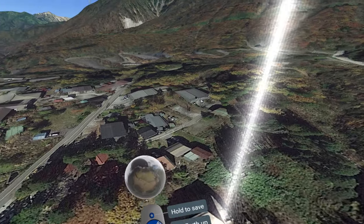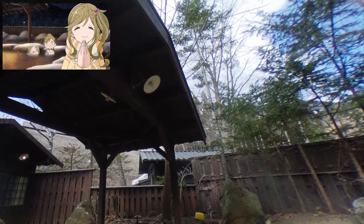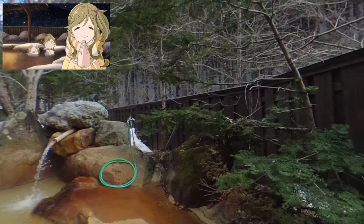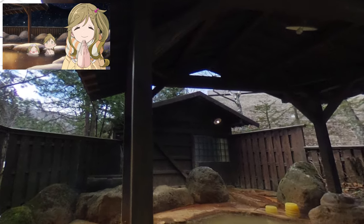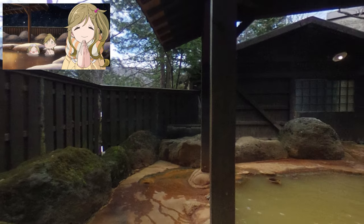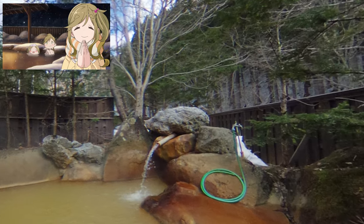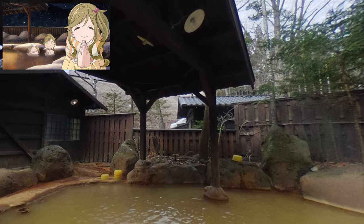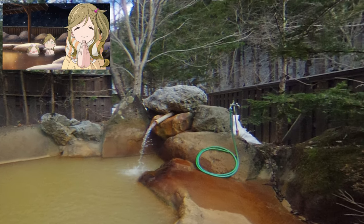Just right over here there's one photo inside the actual baths. You can see the support and the roof, the slatted fence, and the rocks. I think this is the first time in the history of the series that I've actually gotten a photo inside the baths, so that's cool.